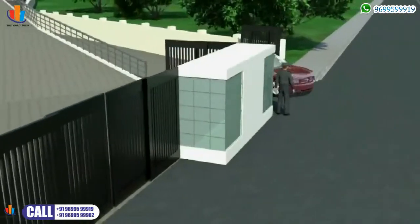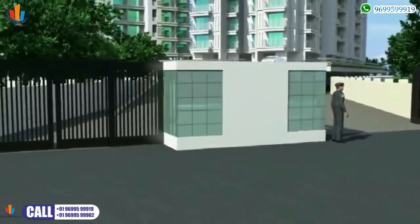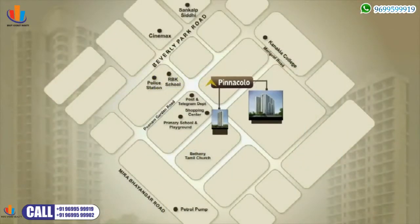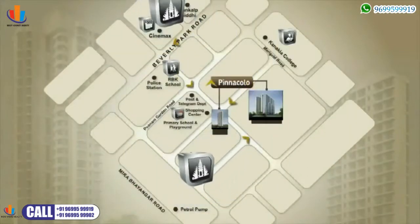For your safety and security, every tower is well equipped with 24-hour surveillance. Located in the heart of nature and yet not far from conveniences like the mall, multiplex, supermarkets, reputed educational institutes like RBK school and colleges, as well as places of worship.